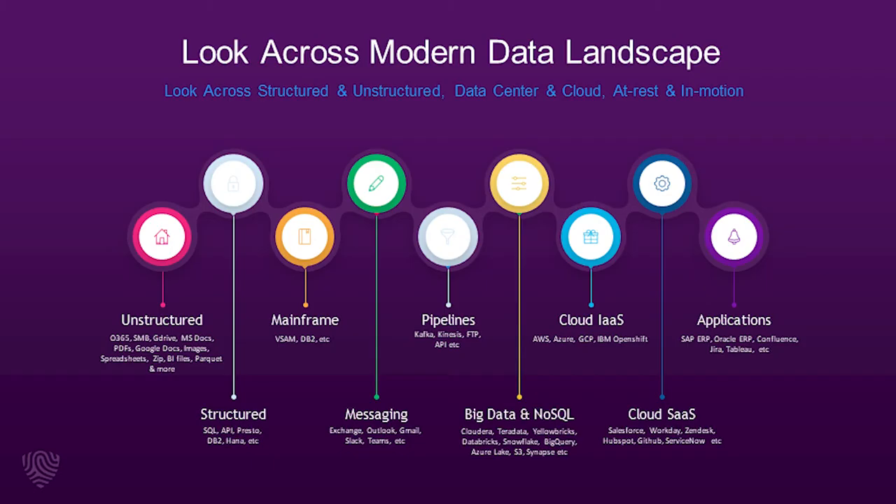One of the main differentiators of BigID is the breadth of systems it supports across all types of structured data sources, unstructured data sources like corporate data, big data repositories, data warehouses, cloud storage, and business applications.